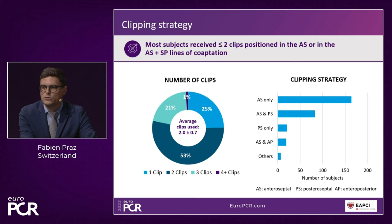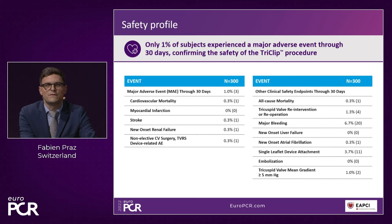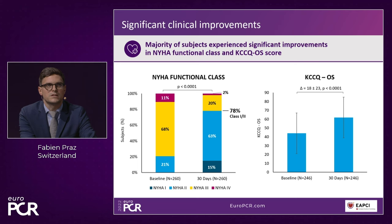The clipping strategy showed that in most patients we are clipping the anterior-septal commissure, with some patients receiving both anterior-septal and posterior-septal clipping. Clipping of other commissures is quite rare. The safety profile is very impressive — a MACE rate of 1% at 30 days, cardiovascular mortality of 0.3%, very low rates of single leaflet device attachment, no embolization, and very low rates of tricuspid valve stenosis.